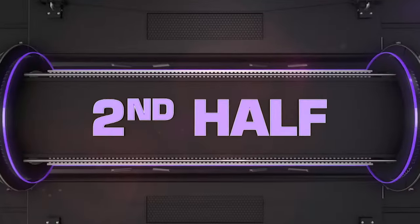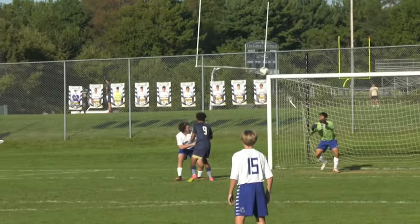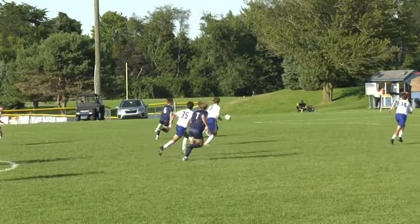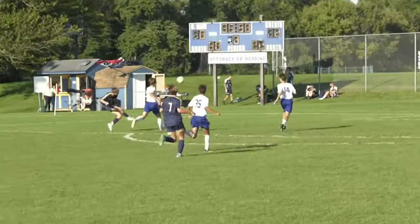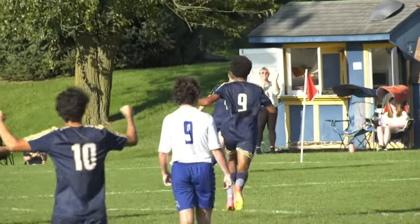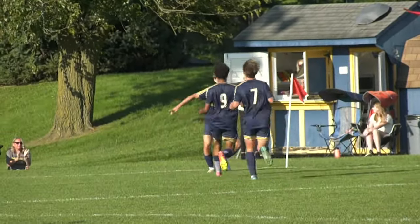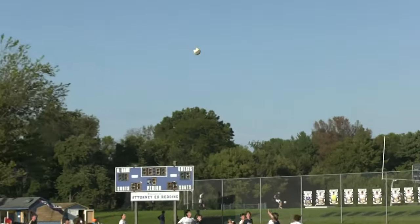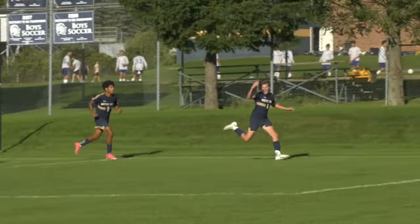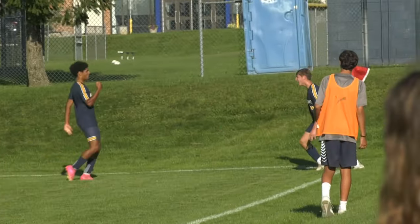A complete flip of the script in the second half, with the Crusaders absolutely dominating play and creating multiple opportunities early. Then just five minutes in, Hunter Zellers finds room at the top of the 18 — the flighted ball drops in for the tying score, making it 1-1 with 35 minutes left in regulation. Just four and a half minutes later, Paul Hartman delivers a free kick that finds the head of Zellers — already a brace for the senior, and most importantly a one-goal edge over the Spartans with just under 30 to play.